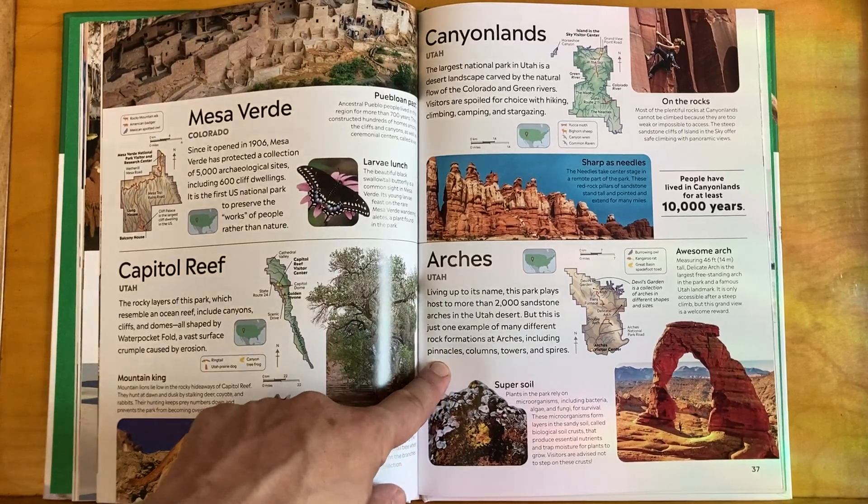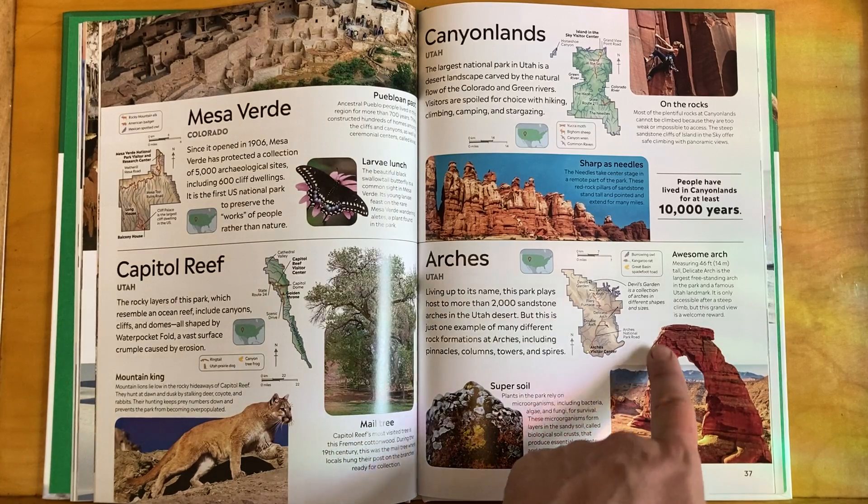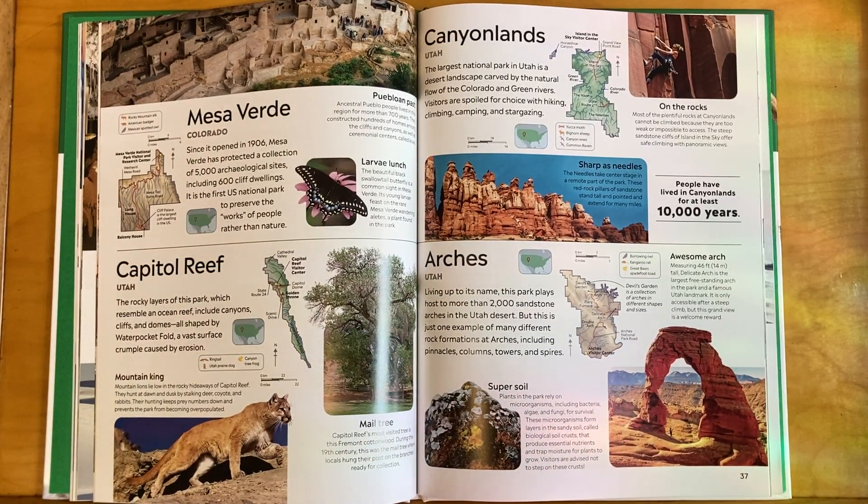Arches in Utah also lives up to its name — this park plays host to more than 2,000 sandstone arches in the Utah desert. But that's just one example of many different rock formations at Arches, including pinnacles, columns, towers, and spires.